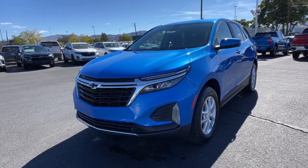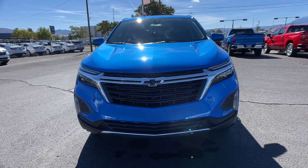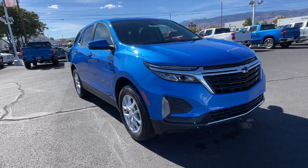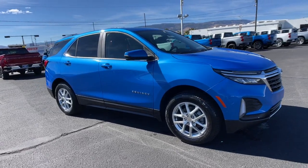You will love the features of this 2024 Chevrolet Equinox. The advanced safety features, passenger-friendly cabin, generous cargo space, and connected technology of the Equinox help you navigate every twist and turn of the road with confidence and style.